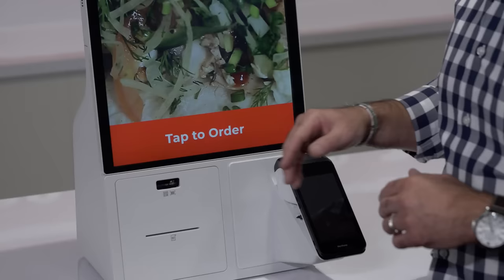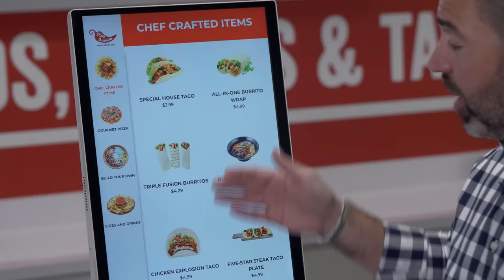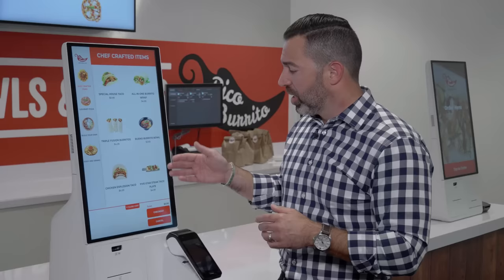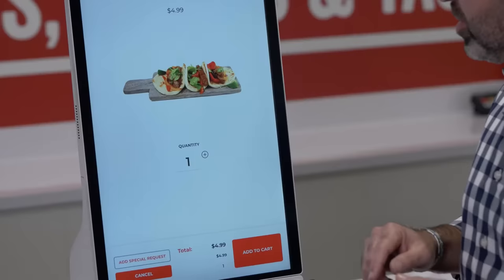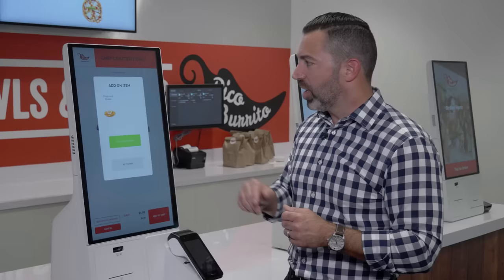Now we're going to show you the simplicity in ordering from the Samsung kiosk. We're using Grubber's proprietary software. Our traditional builds have categories on the left and the respective items to the right. I'm going to order some tacos, add that to the cart, and you'll see I'm presented with an upsell.